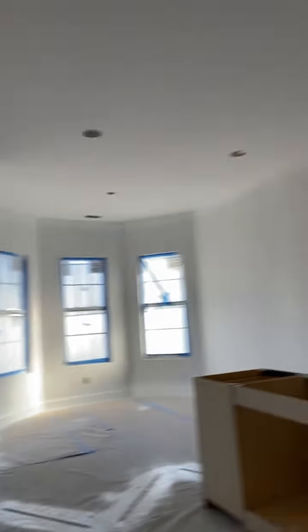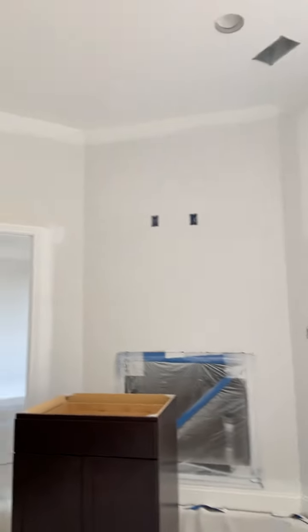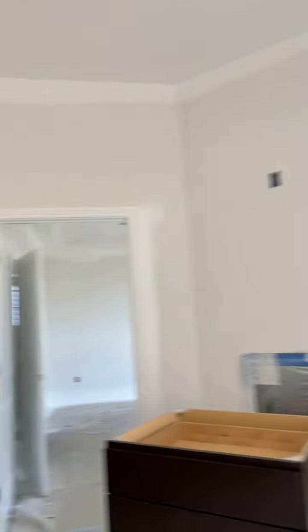There's a closet here, and then this open space — nothing like that breakfast nook look. This is going to be the kitchen, of course, and there might be a fireplace room over there — likely a fireplace.